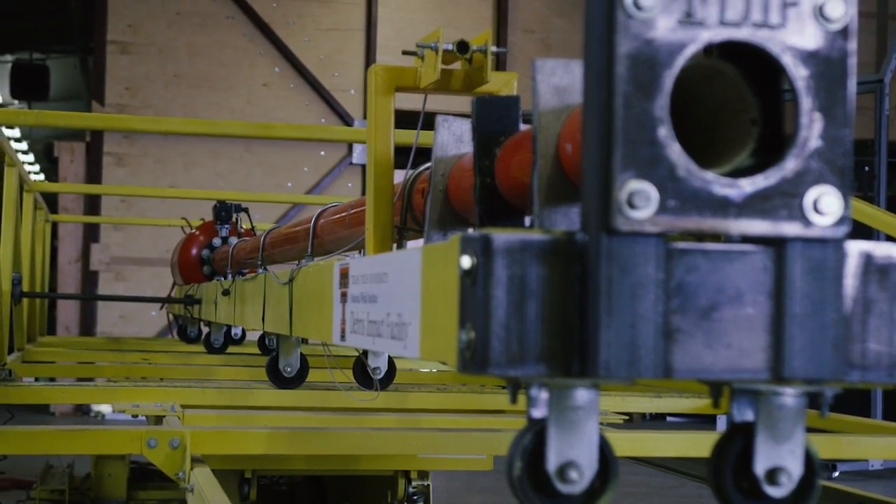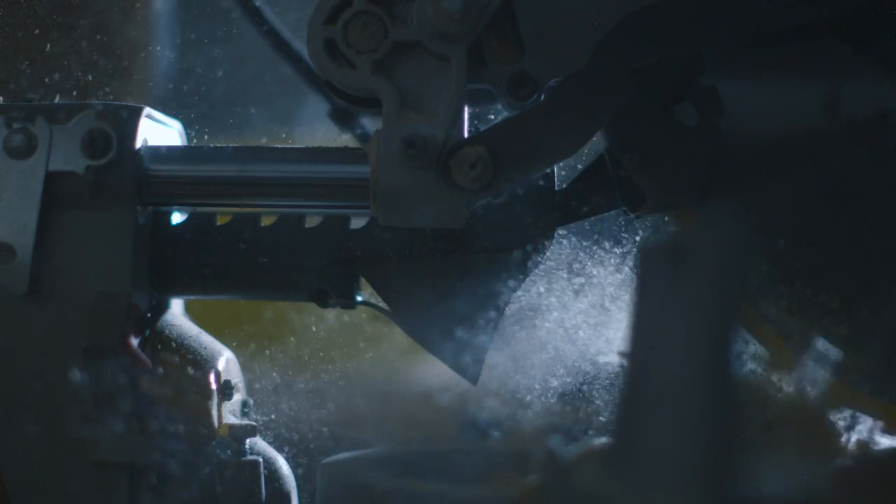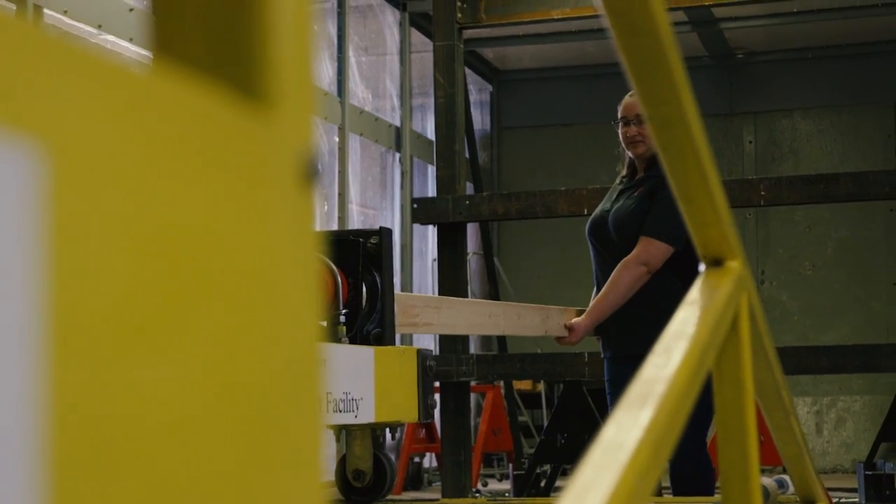This is our Debris Impact Cannon and we shoot 2x4s at 100 miles an hour. It simulates what a 15-pound 2x4 would fly like in a 250-mile-an-hour wind.